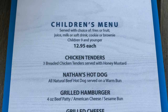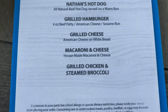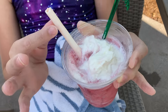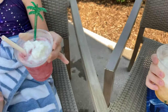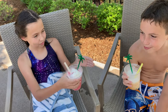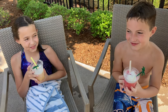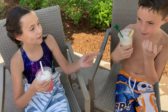We tried out the daiquiris — we got a strawberry and a peach. They actually have an edible straw that you can eat. So which one did we like better? Strawberry or peach? The winner — one vote for strawberry, and actually two votes for peach! So peach takes it.